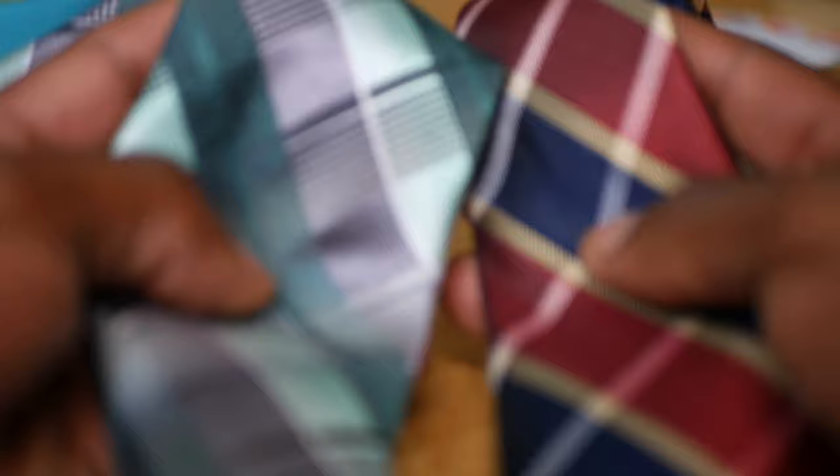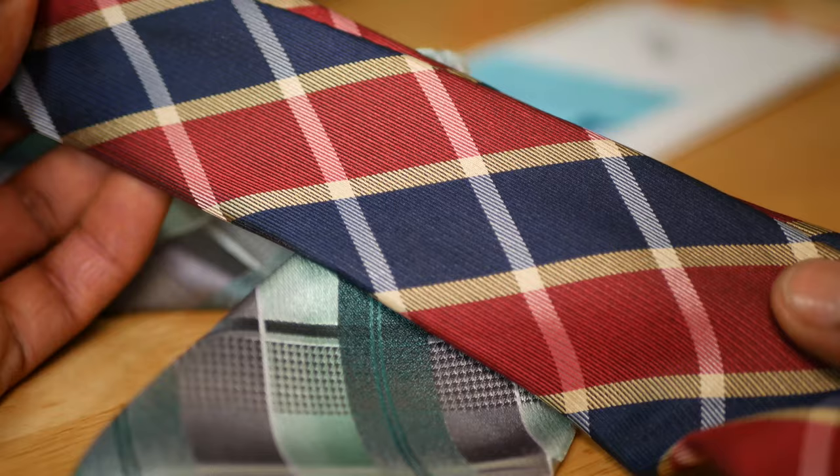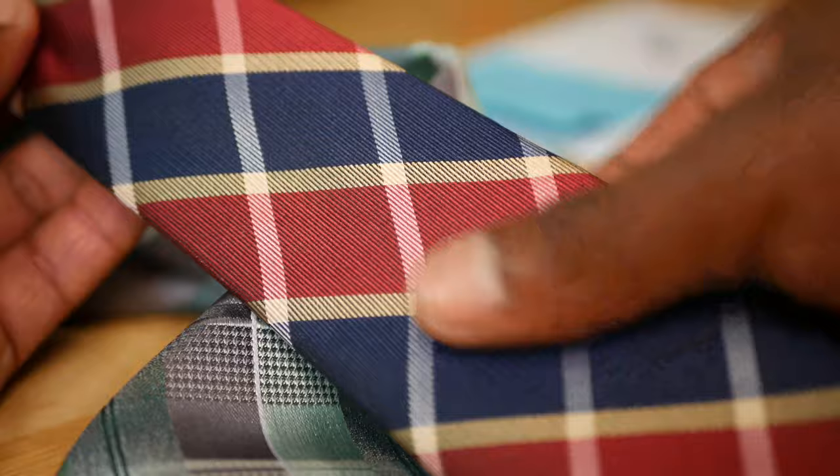Here you can see the difference — at least I hope you can see the difference — between a silk tie. This is a full silk tie. Look at those threads. Absolutely beautiful. Gorgeous tie. Very fine. Handmade. Compared to just your normal average polyester tie.